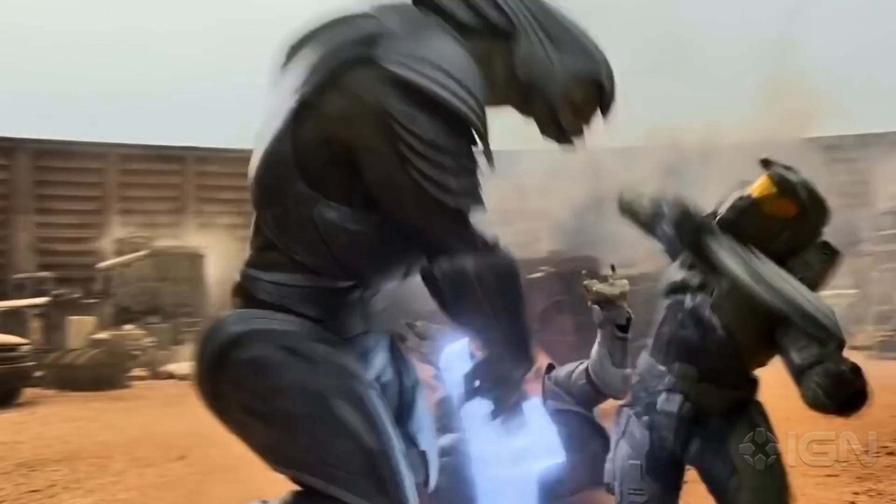Hello, Master Chief. Seeing all the weapons in real life with Spartans actually wearing armor, it's pretty amazing as a fan of the game.